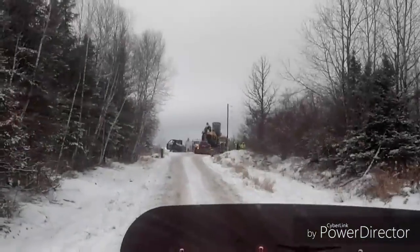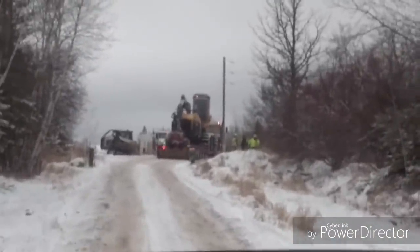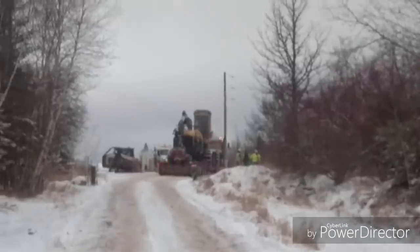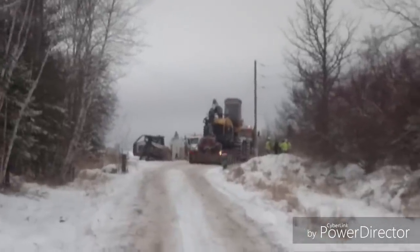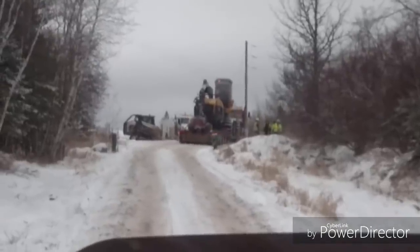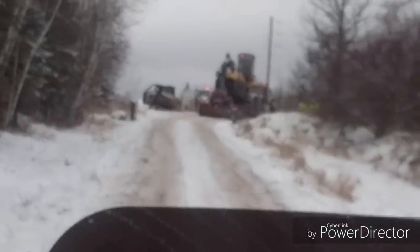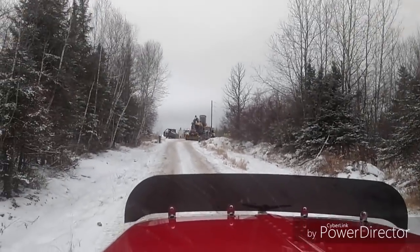I'm down here getting a load of firewood and they're loading up an ecolog processor. They've got an ASV or a Terex there with a brushing head. There's the power line crew — Northern Clearing. I've got a truck with something on it sitting behind me. Kind of a cluster here.